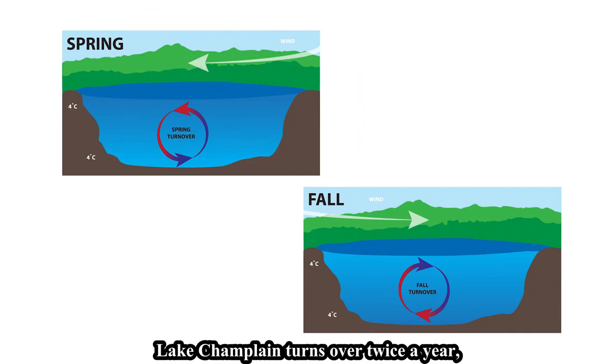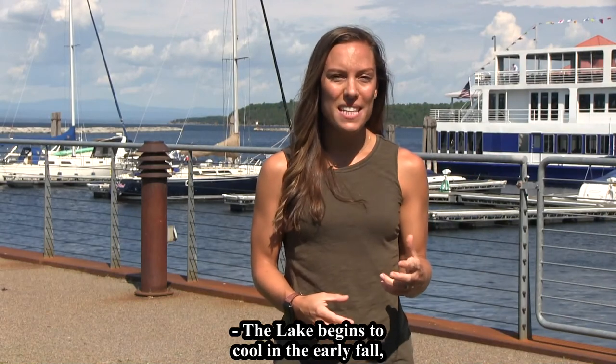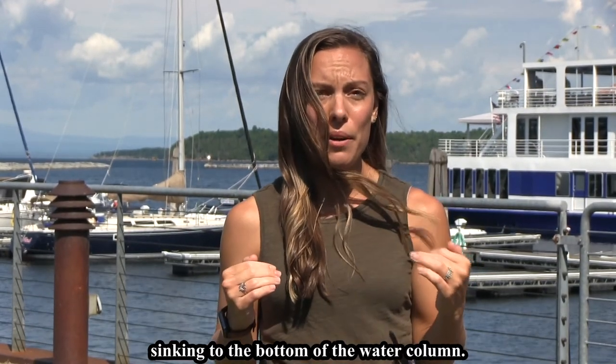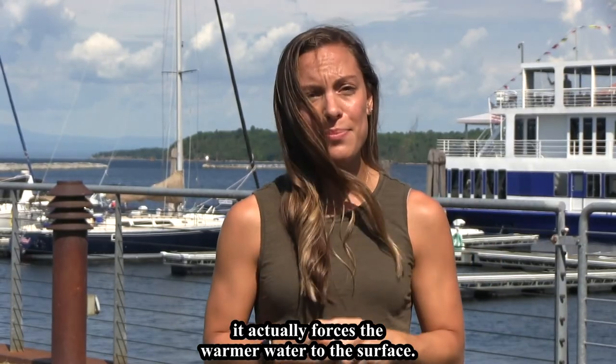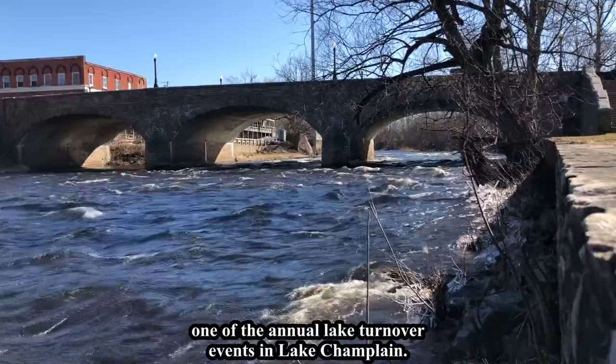Lake Champlain turns over twice a year, once in the spring and once in the fall. The lake begins to cool in the early fall, taking cues from decreasing air temperatures. This cooling process shifts the density of the water, and denser water is heavier, sinking to the bottom of the water column. When it does this, it actually forces the warmer water to the surface. This cooling process sparks one of the annual lake turnover events in Lake Champlain.